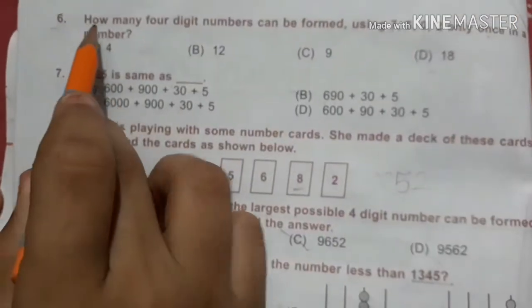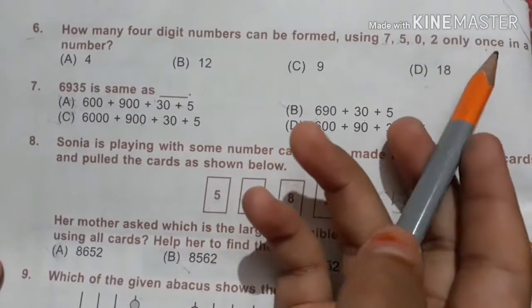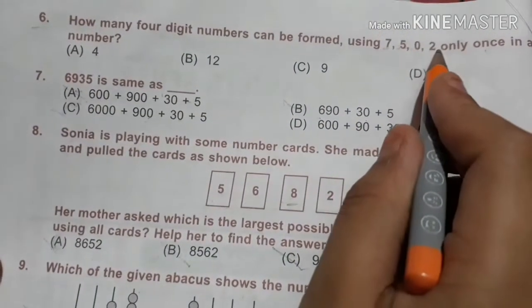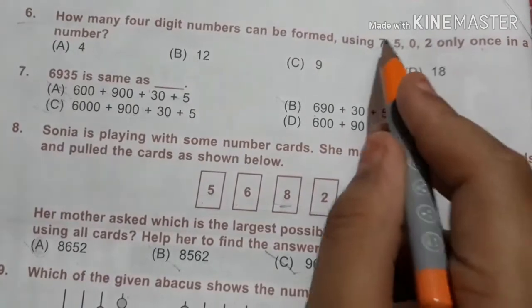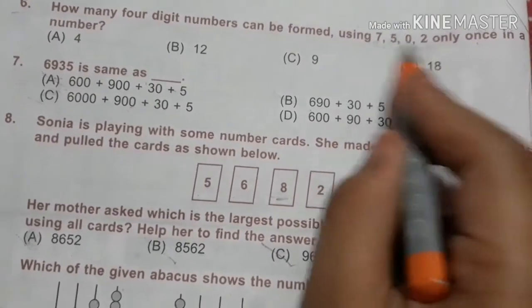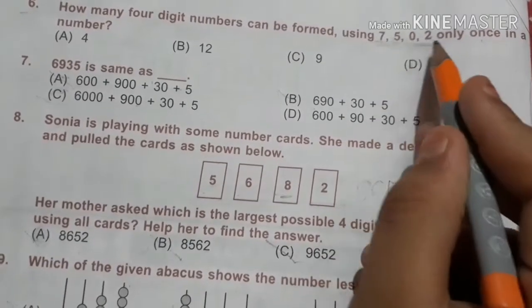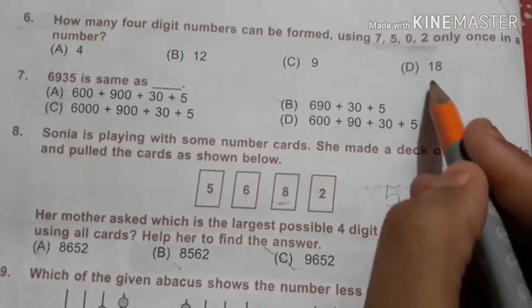The sixth question is: how many four-digit numbers can be formed using digits 7, 5, 0, 2 only once in a number? We can make all 4×4 arrangements because there are four digits: 4, 4+4, 4+8, 4+12, 4+16. So 16.